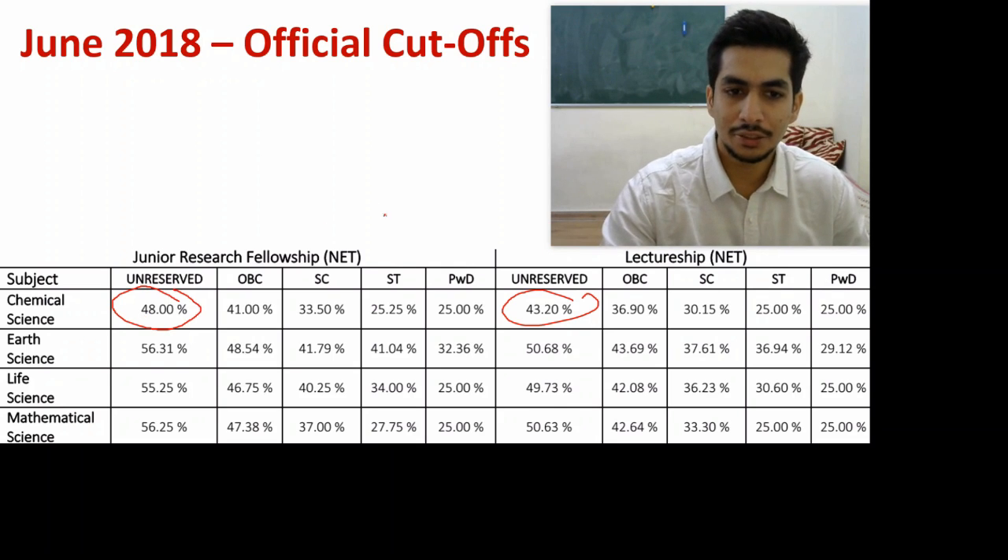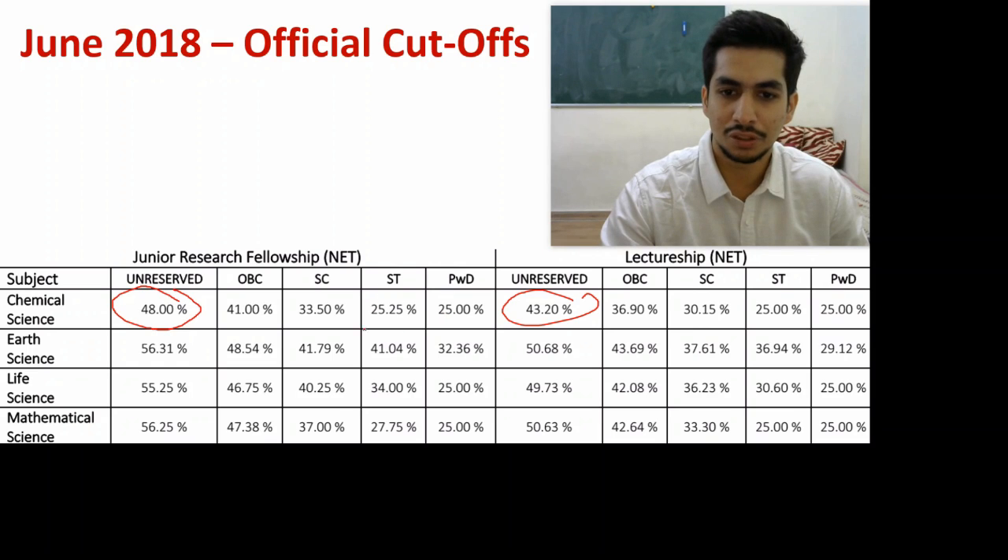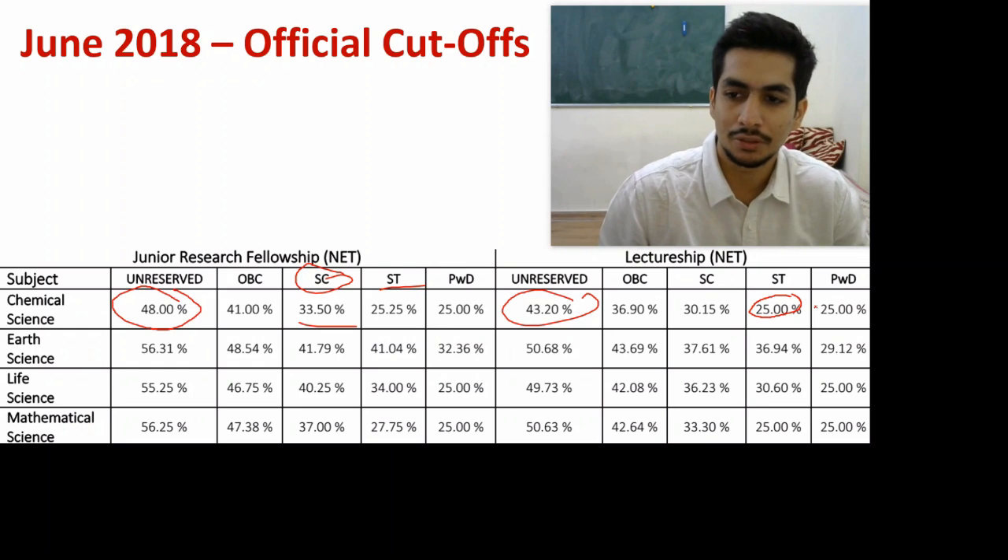For the other categories in Chemical Sciences: the ST category cutoff was around 25.25, and for Scheduled Caste it was 33.5. For the ST category, the Lectureship qualification cutoff was 25, which is equal to 50 marks.